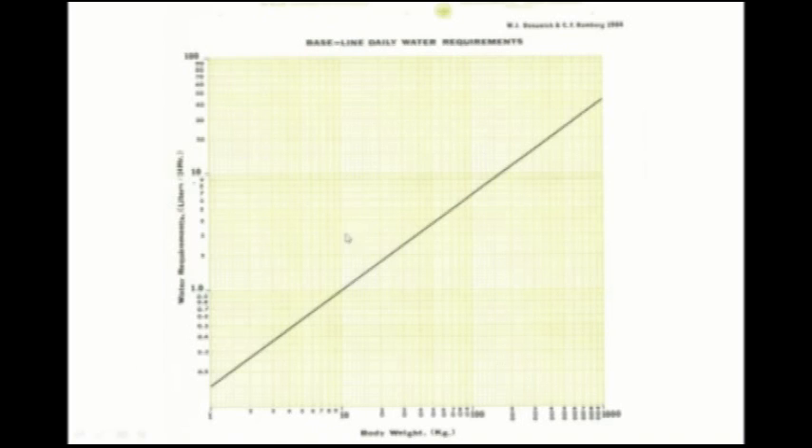This is a log graph — that's what's needed to display the three-quarter power relationship as a straight line. On the bottom axis is body weight: 10, 100, up to 1,000 kilograms — that's up to 2,200 pounds, covering almost every patient except an elephant. The left-hand scale shows water requirements in liters for 24 hours.